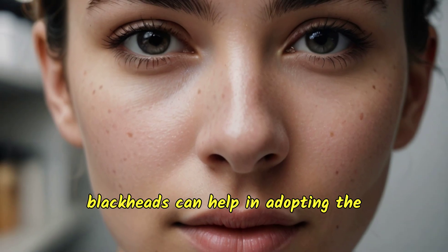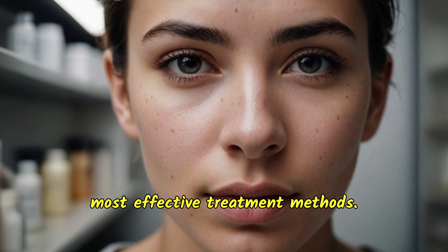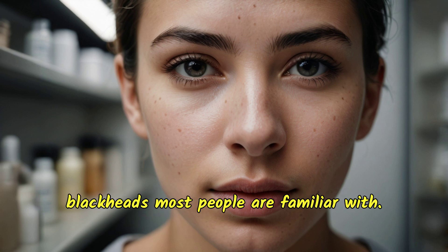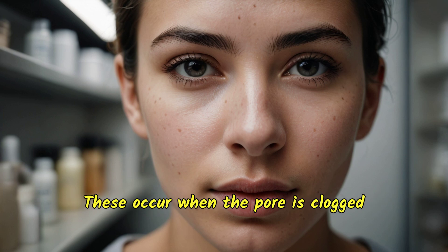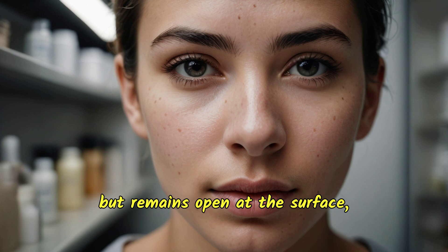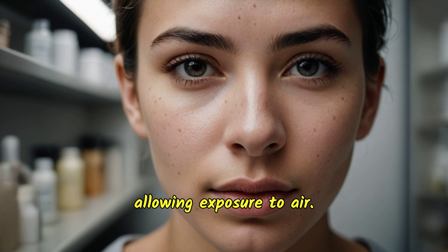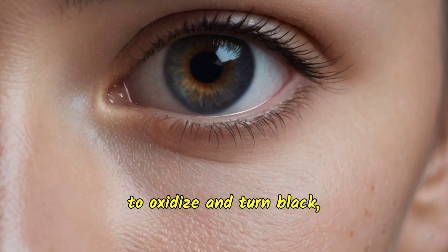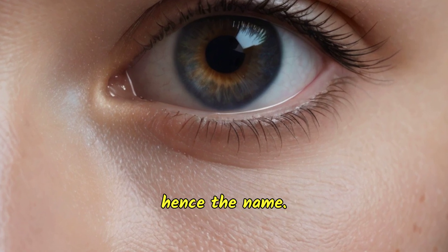Understanding the different types of blackheads can help in adopting the most effective treatment methods. Open comedones refer to the classic blackheads most people are familiar with. These occur when the pore is clogged but remains open at the surface, allowing exposure to air. The air causes the collected debris to oxidize and turn black, hence the name.